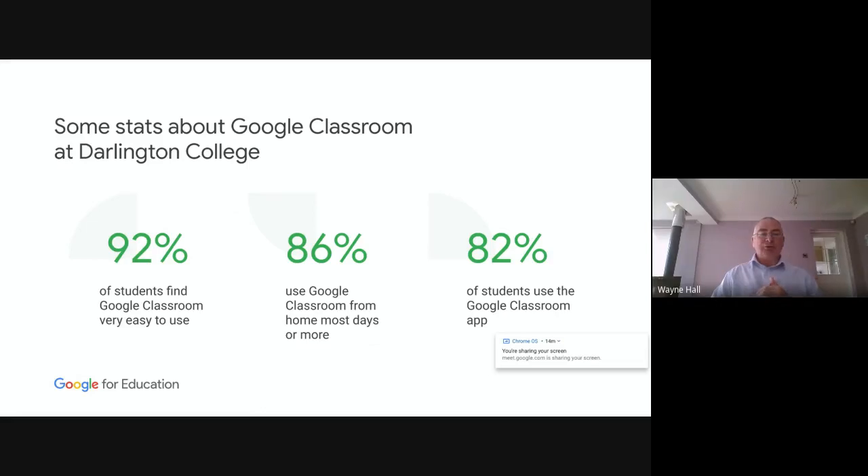92% of our students find Google Classroom very easy to use, and if you take out the word 'very', that jumps to 98%. 86% of our students use Classroom from home most days or more — I've never come across a VLE where students have been using it actively almost every day. 82% of our students have downloaded the Google Classroom app to their phone, because they enjoy the social aspect of it. It's very much like a Facebook or WhatsApp environment — not staid or corporate, very student-led. Those who haven't got it on their phones either don't have a phone or don't have a smartphone.